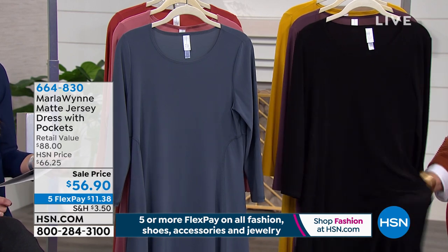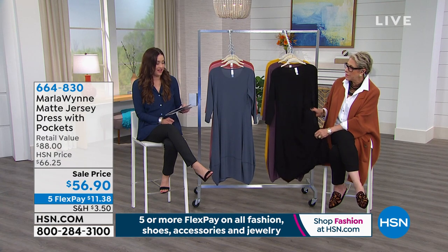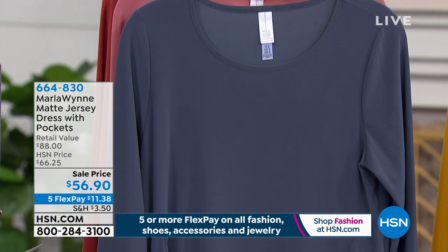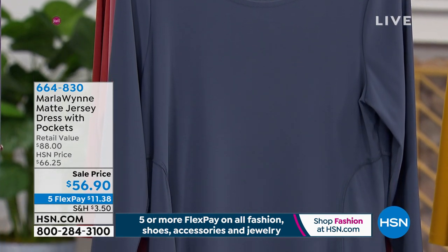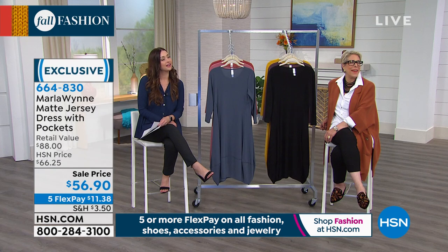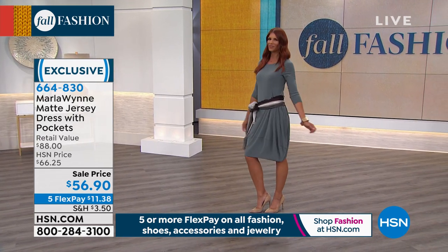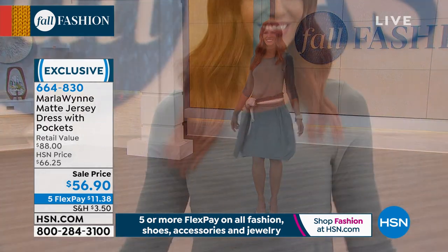Now let's talk about the jersey dress with pockets — it hasn't been seen yet today. I love the way this dress looks; it fits so well. Wait until you see it on. Sonia, did you style that yourself or did the stylist do it? You did that — it looks so fabulous! Look at her, how cute is that!